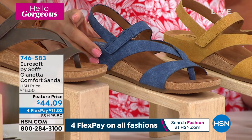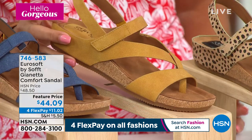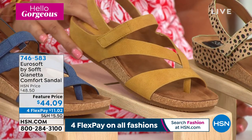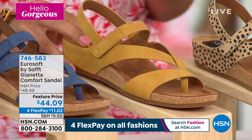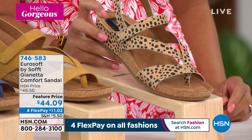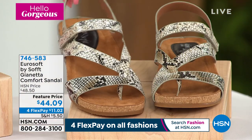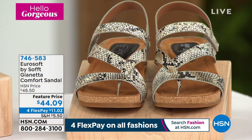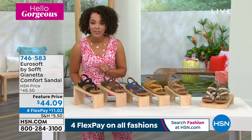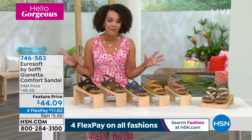Next to that is our navy. We also have it in this lemon yellow — it's almost like it has a little bit of golden undertones. Here it is in leopard — if you love animal prints, we have leopard and black-white snake. We have half sizes — we go six, six and a half to whole size 10 and 11. We're launching a whole hour for Eurosoft. Item number 746-583.